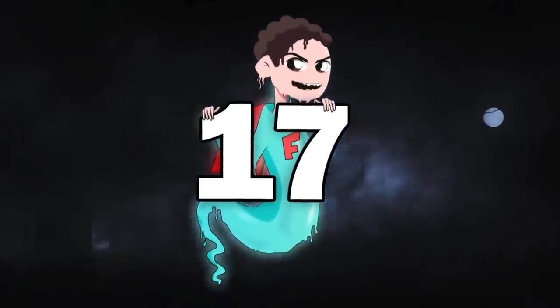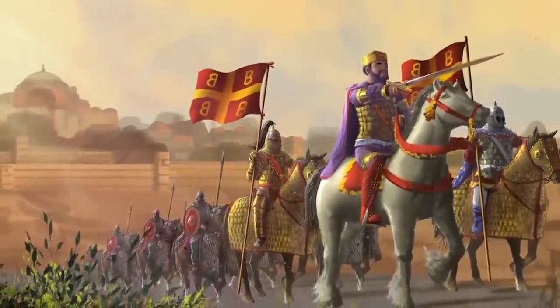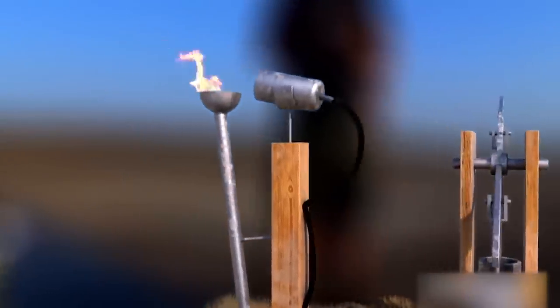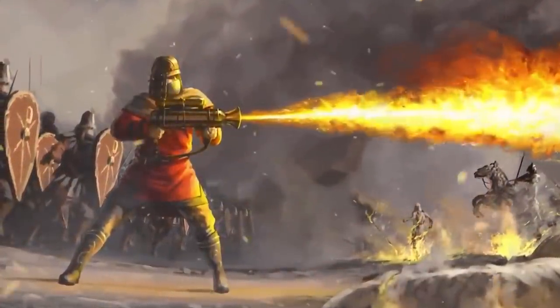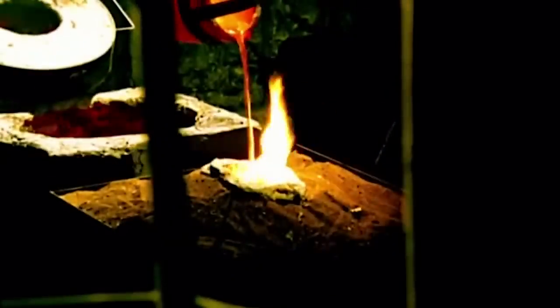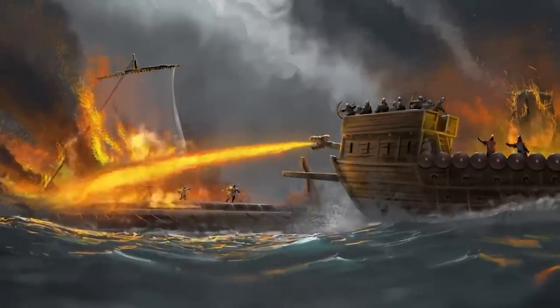Number 17: Greek Fire. Many pretty impressive weapons were used during medieval times and even before then, like crossbows, trebuchets, and lances. We can easily recreate those today, but there's one we haven't been able to recreate — one that has boggled experts for centuries — and that's Greek Fire. It's an ancient incendiary weapon from the 7th century that the Byzantine Empire used, especially at sea. Greek Fire was a type of liquid concoction that enemies weren't able to recreate, even when they managed to get their hands on it.